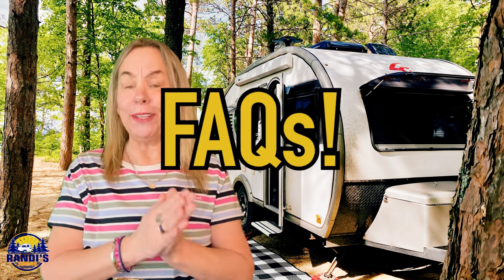Do small campers have bathrooms? How much do small campers cost? Can you tow a small camper with a car? What's the cheapest small camper? And what's the best small camper? Those are just some of the most frequently asked questions about small campers that I'm going to answer for you today. Hi, I'm Randi and every Thursday I help you make big memories in small campers. Let's get started.